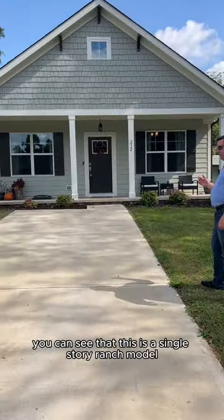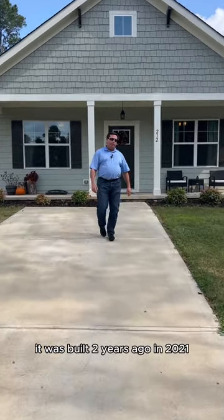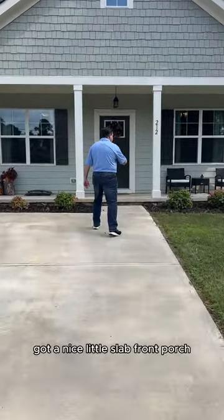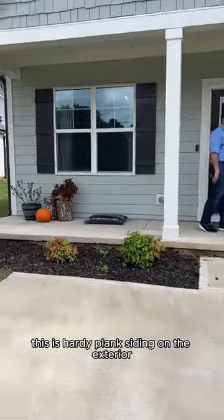You can see that this is a single story ranch model. It was built two years ago in 2021. We've got a nice little slab front porch. This thing is built all on a slab. This is hardy plank siding on the exterior.